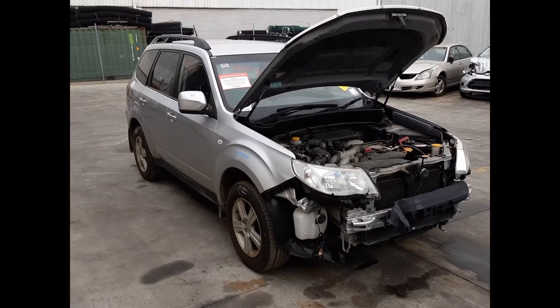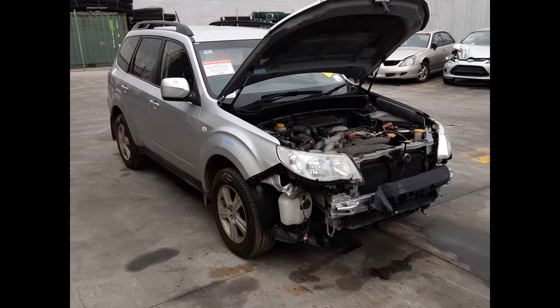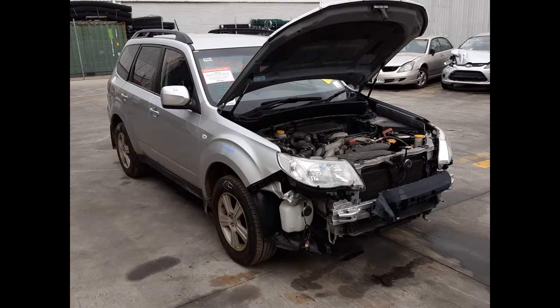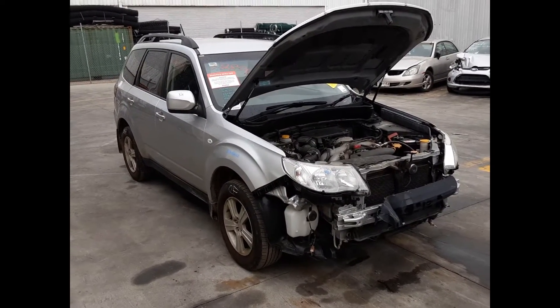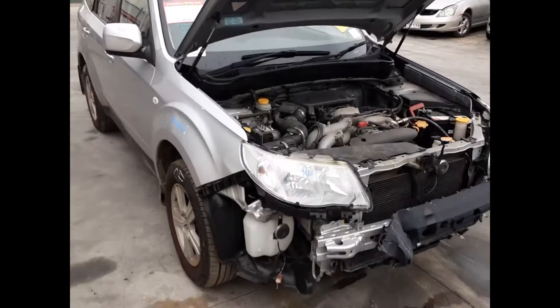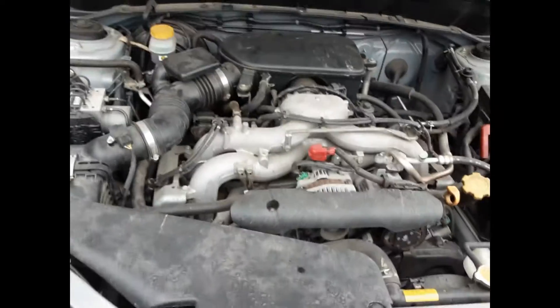Hi, this is Chris from Cotterbar's Plus, and today we have a 2008 Subaru Forester XS, stock reference number 4991. The shape runs from the second month of 2008 through to the first month of 2011. It has an EJ25 2.5 litre four-cylinder petrol engine backed by an automatic all-wheel drive transmission.